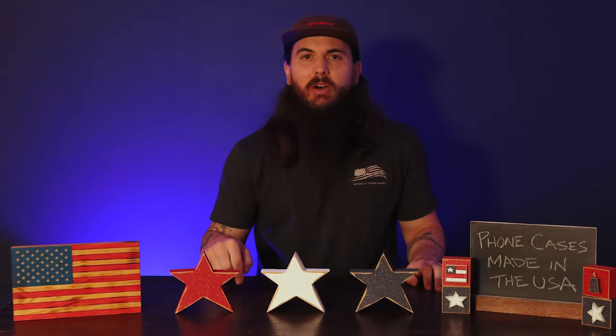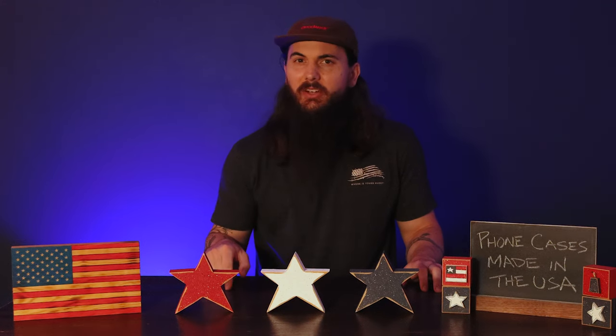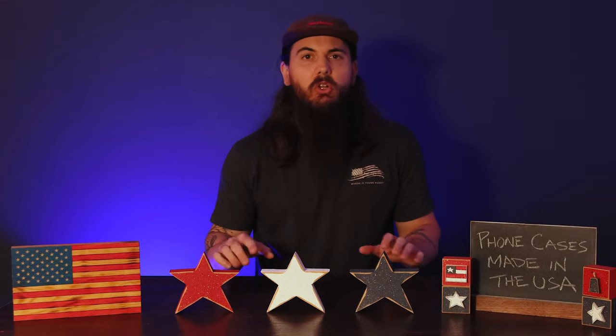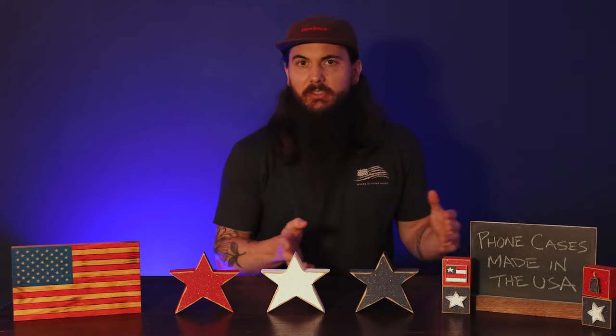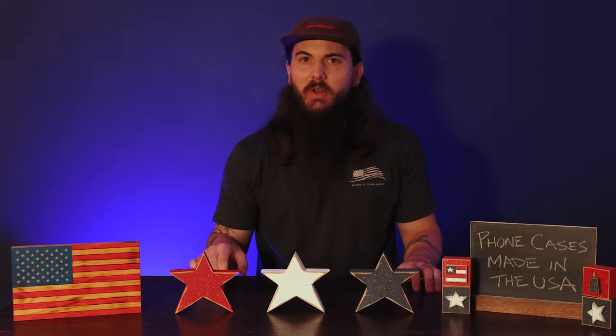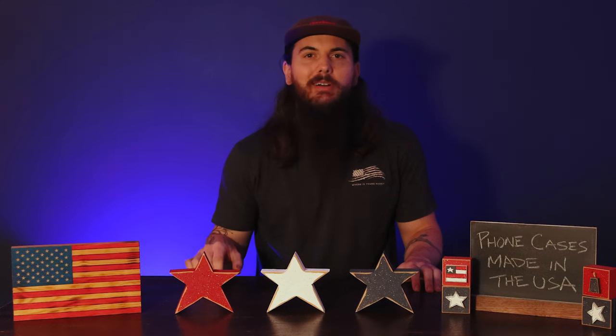Let's move on to some other popular brands in phone cases and where they're actually made. One of the brands you've probably heard of is Otterbox, and unfortunately all of their phone cases are manufactured overseas in countries like China and Mexico. A couple other phone case brands you'll probably see during your research are Incipio and Speck — both of those are made in China.